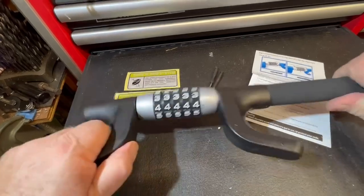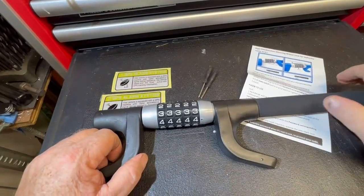Nice item, very sturdy, and I would imagine difficult to break into.